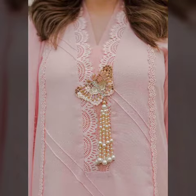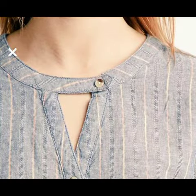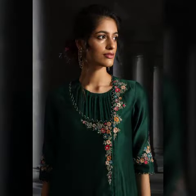Assalamu alaikum guys, welcome back again to my YouTube channel Fashion Forever. How are you all viewers? Hope you are fine and doing very well. Back again with another very beautiful and very stylish kurti neck designs. Today I am sharing with you the most beautiful and outstanding kurti neck designs.